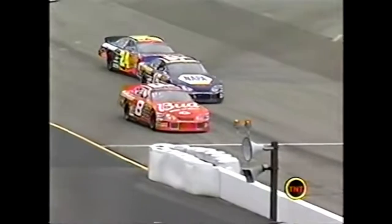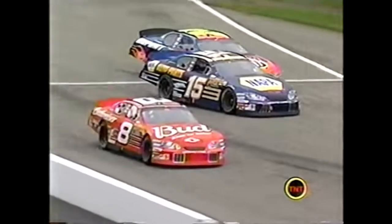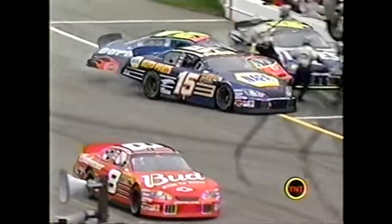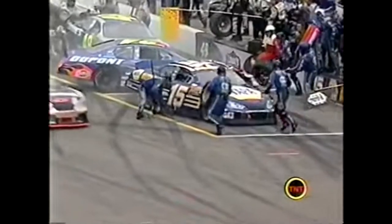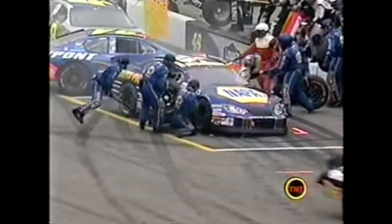That's not where you want to be sitting. The second one - he's got to go around Jimmy Johnson. Jeff tried - look at the 48, right up on the hood of Jeff Gordon's car!